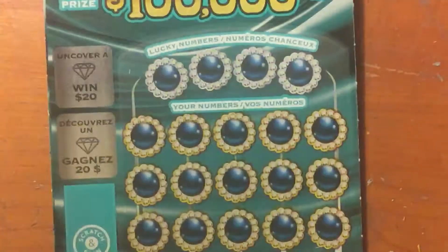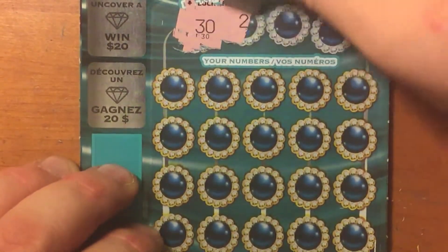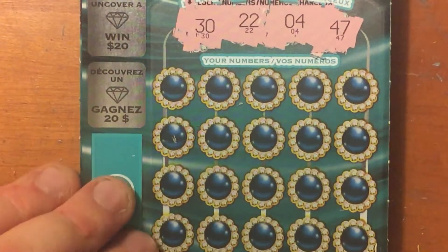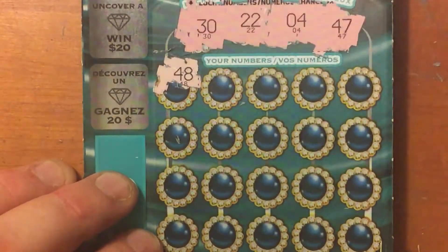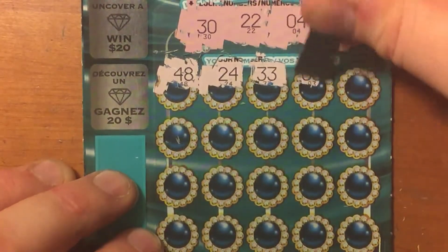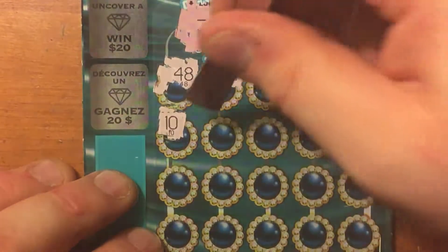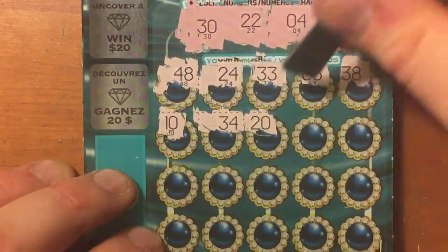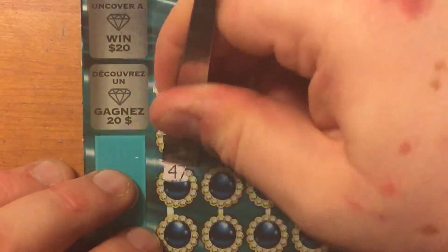Nice to see. Alright, our lucky numbers are 30, 22, 4, and 47. Then scratching: 48, 24, 33, 3, 38, 10, 34, 20, 9, 18, 47. We have another winner!